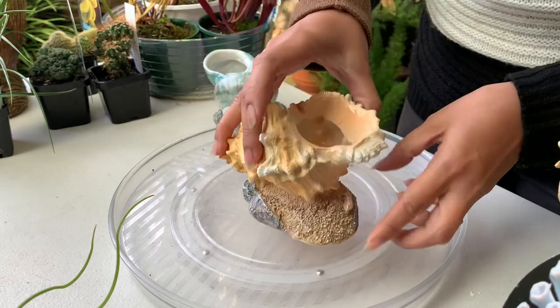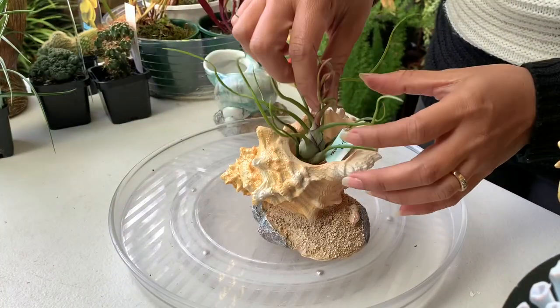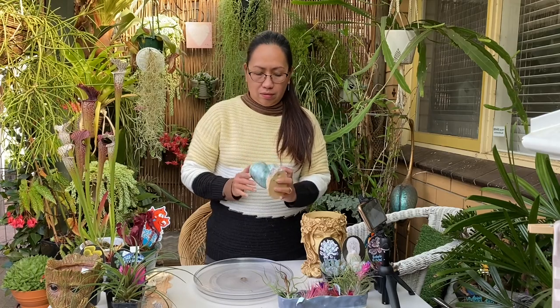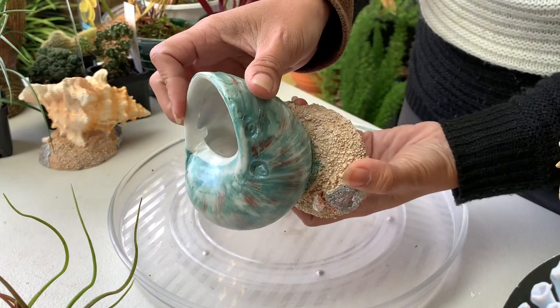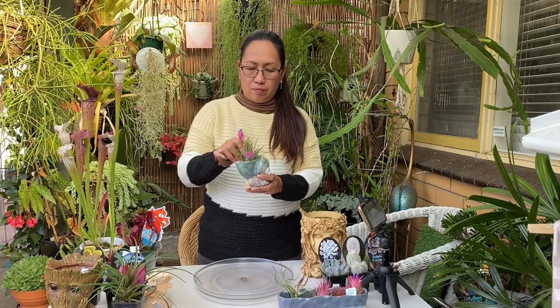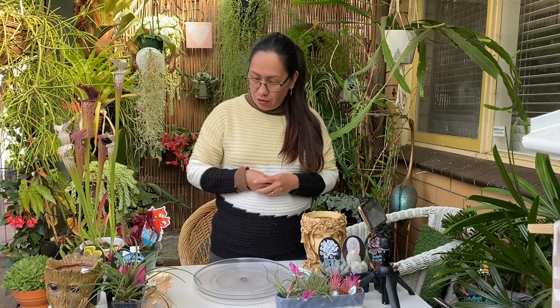What I'll do with these is use them with my air plants and put them on a shelf inside the house. I have another shell one here with a nice color too. Let's try putting an air plant in — there, that's perfect, isn't it guys?